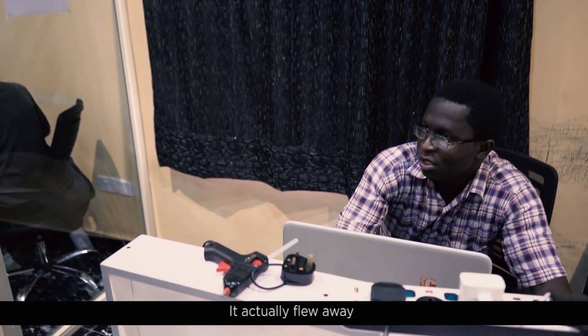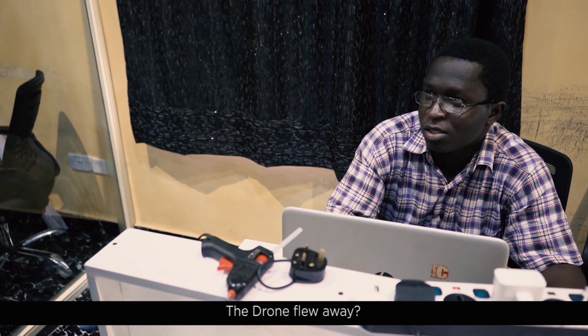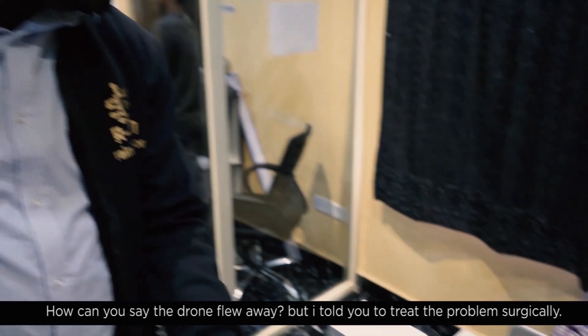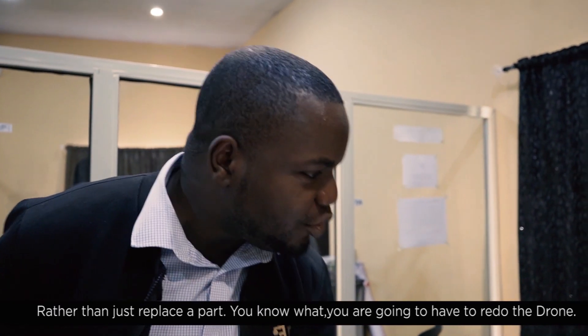The drone flew away completely. I think I saw it going somewhere else. We searched blocks of houses and asked people around if they had found it. Some said they saw it flying over a compound but didn't know exactly where it landed. Unfortunately, we couldn't figure out exactly where the drone crash-landed.